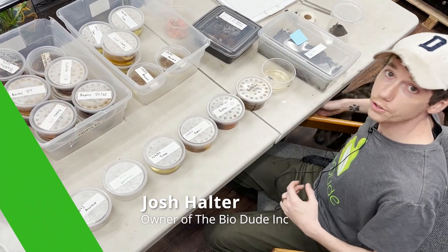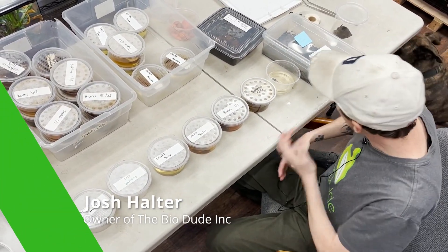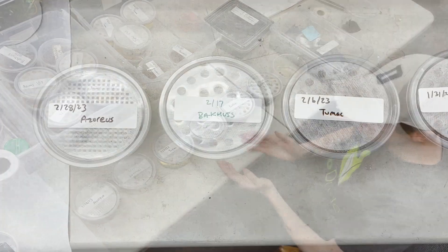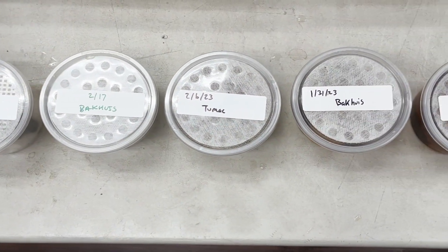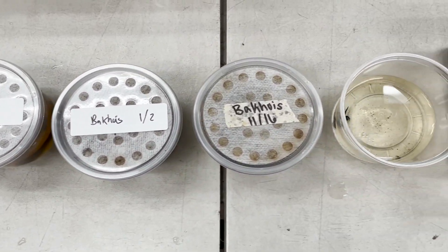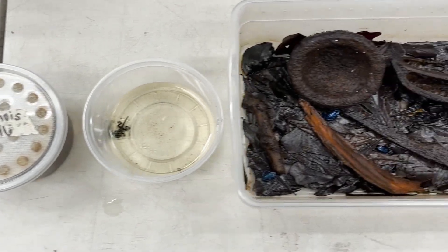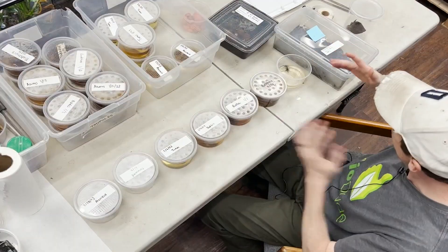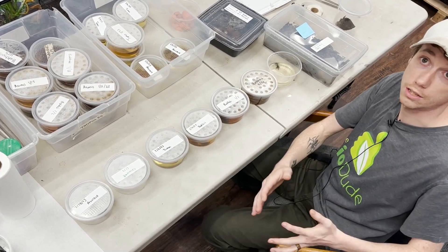Hey guys, how's it going? It's me Josh Halter, owner and founder of the Bio Dude. Today I wanted to show you guys some of the stages of tadpole development for some of my poison dart frogs here at the Bio Dude. I have a lot of my tadpole supplies out here — my feeding supplies, my different leaf litter — as well as materials for transitioning.